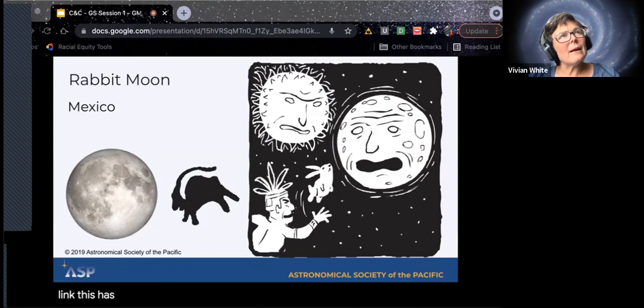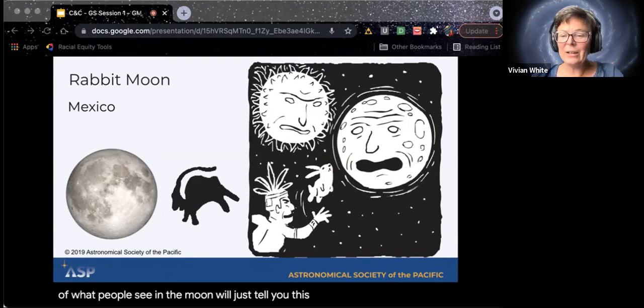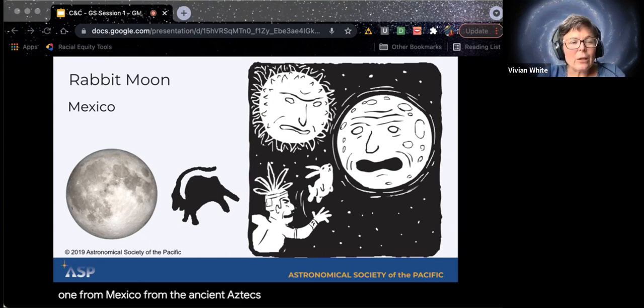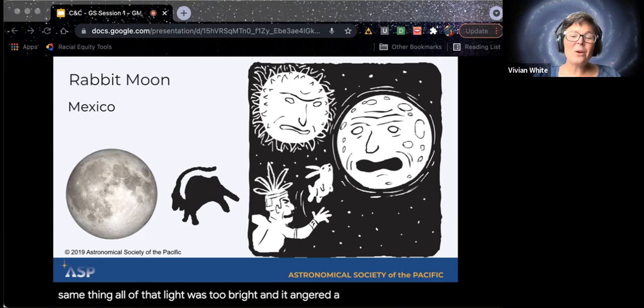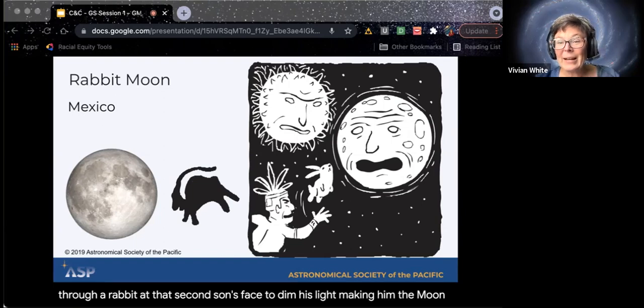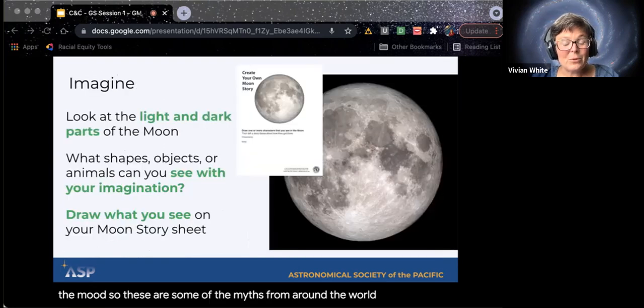This activity has about seven or eight different cards from legends around the world of what people see in the moon. This one is from Mexico, from the ancient Aztecs. Long, long ago, an Aztec God chose to set himself on fire and jump into the sky to light up this cold, dark world, and he became the sun. But a second God, jealous of the praise the new sun was getting, did the same thing. All of that light was too bright, and it angered a third God who threw a rabbit at that second God's face to dim his light — making him the moon. So the Aztecs saw a rabbit on the moon, and many people in general see a rabbit on the moon. These are some of the myths from around the world that you can talk to the girls about.